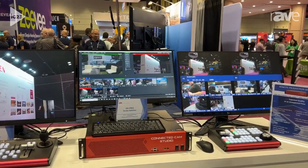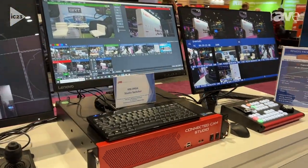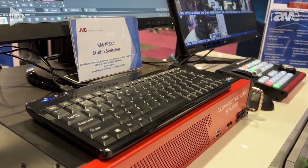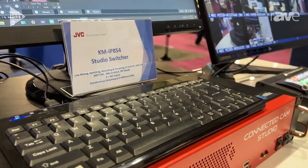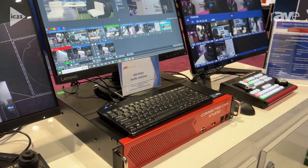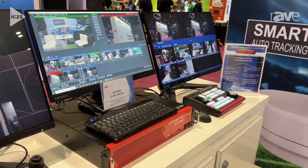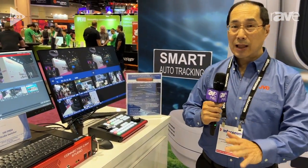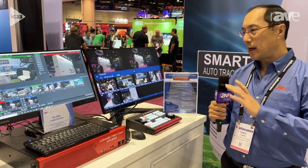Now, this is a live production switcher. It's NDI-HX, it's based on a V-Mix system, and it's fully backed by JVC. The cool thing about that is that with JVC, we cover the product line from glass to glass — from cameras all the way out to distribution.